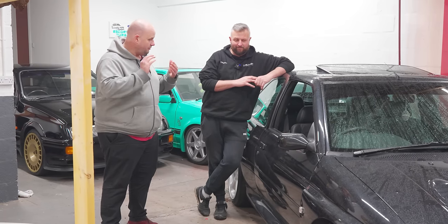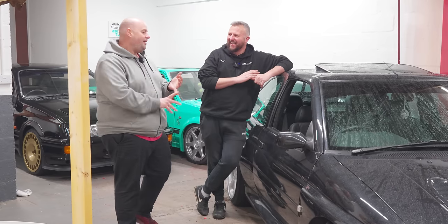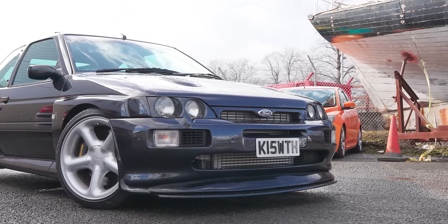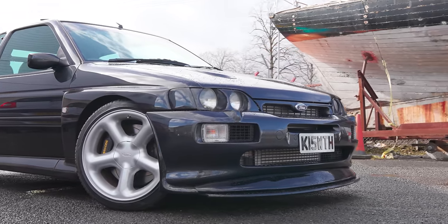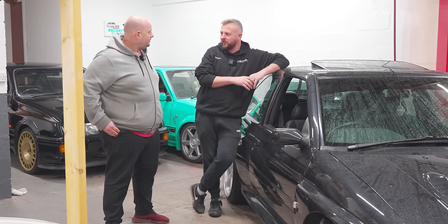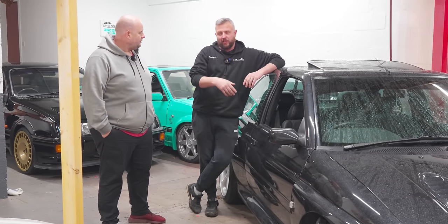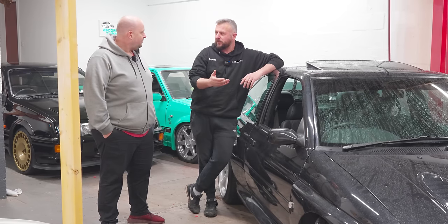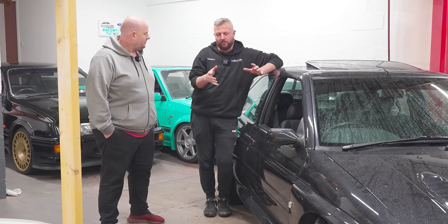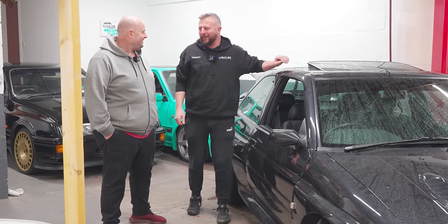Grant, you've got two Escort Cosworths — greedy! You're going to try and get one in every colour. You've got this one and the one over your shoulder. This one has been a ground-up restoration. We've got this original — it's just standard and the underside is really rotten on it. Rather than make something standard that everybody's got, let's do something completely custom and really wind up the purists.